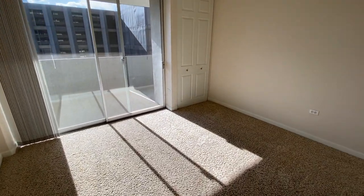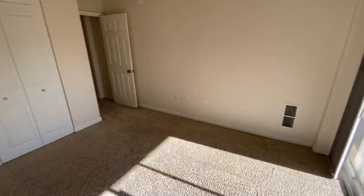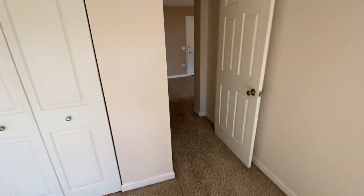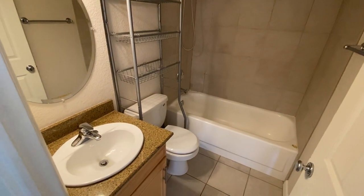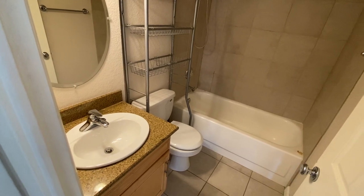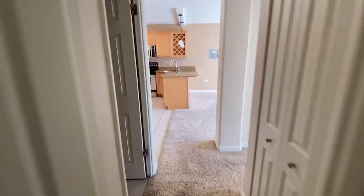Opens out onto the patio — that beautiful view again of the mountains. And here we have our second bedroom, which utilizes this bathroom here. I'll just pop that light on. So both bathrooms with a full tub, shower, toilet, sink and vanity. Really, really useful. I'm just going to pop that light off, save some energy.